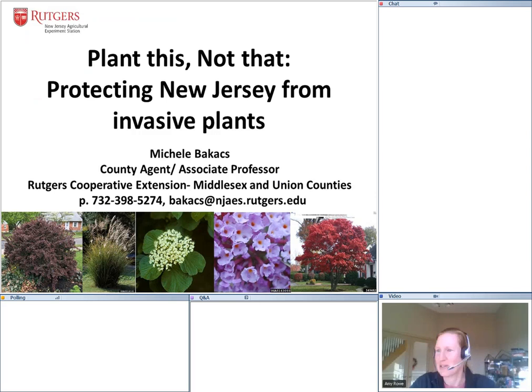Thank you for joining, especially on a beautiful evening like this. We are doing this webinar series, Rutgers Earth Day at Home, so that you can take sustainable actions at your home and on your property to be more environmentally friendly. This is our seventh episode in the webinar series, so please check out our website if you missed any and would like to see some of the recorded sessions.